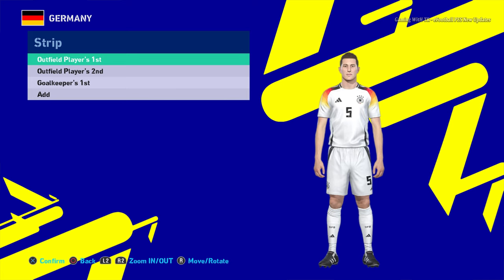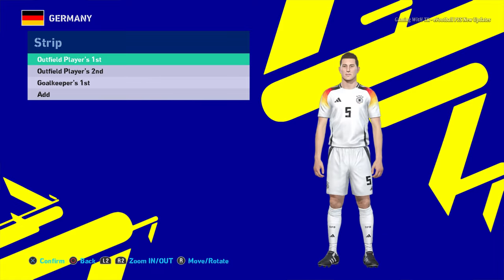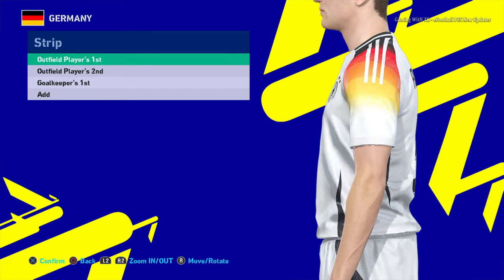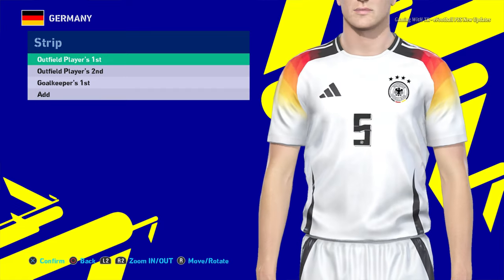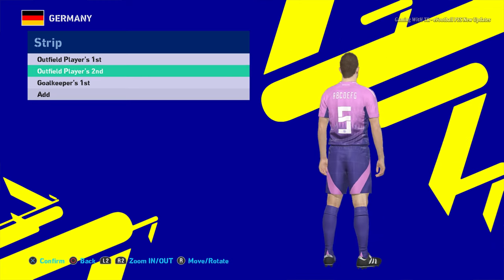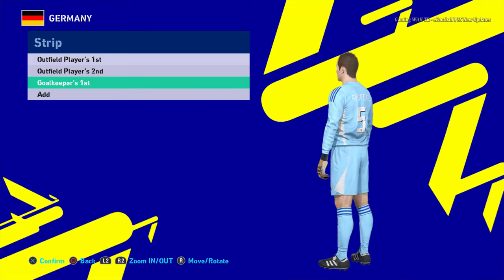Hello everyone, in this video I will preview PES on our 90 new Euro kits update 2024. You can see this is the home jersey of Germany — let me show you from the zoom part so you can see the texture. It's the official jersey. There will be the away version also, and here is the goalkeeper jersey.